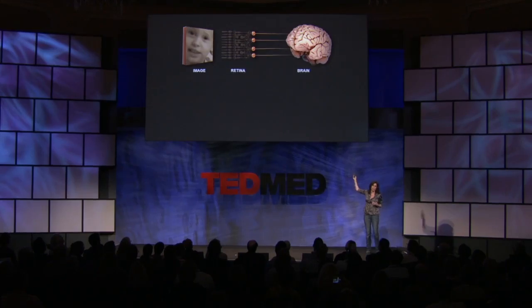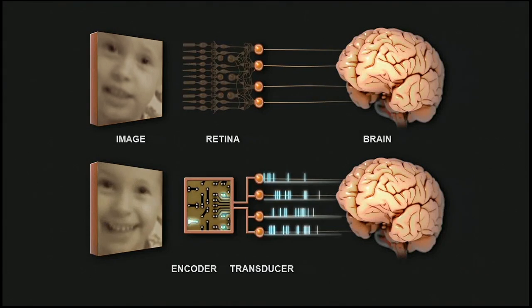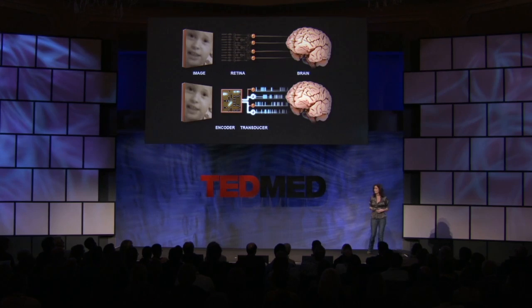So a solution to the problem would be to build a device that could mimic the actions of that front-end circuitry and send signals to the retina's output cells. Then they can go back to doing their normal job of sending signals to the brain. This is what we've been working on, and this is what our prosthetic does. It consists of two parts — what we call an encoder and a transducer. The encoder mimics the actions of the front-end circuitry, taking images in and converting them into the retina's code, and then the transducer makes the output cells send the code on up to the brain. The result is a retinal prosthetic that can produce normal retinal output. So a completely blind retina, even one with no photoreceptors, can now send out normal signals — signals that the brain can understand. No other device has been able to do this.